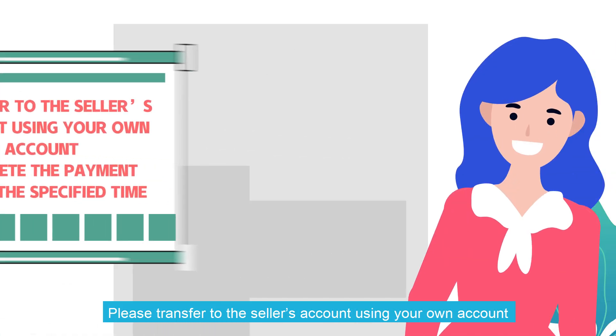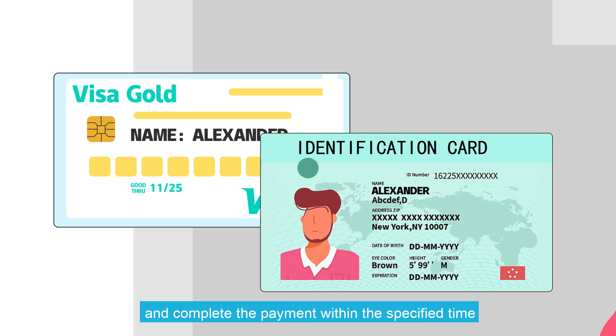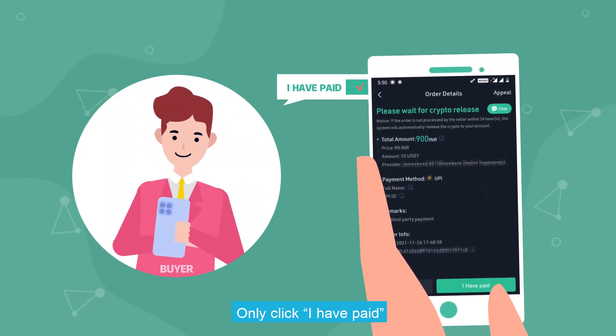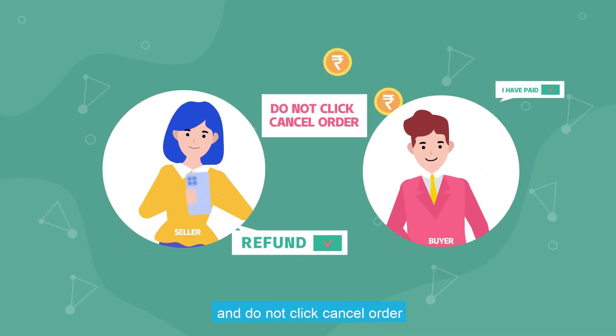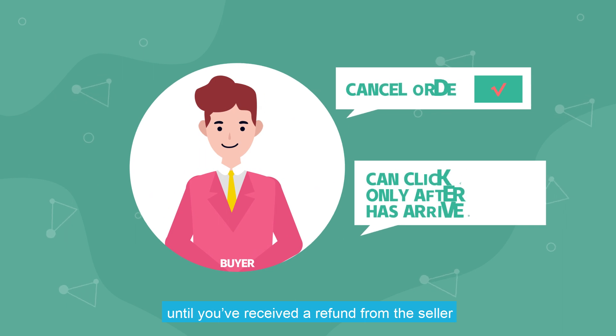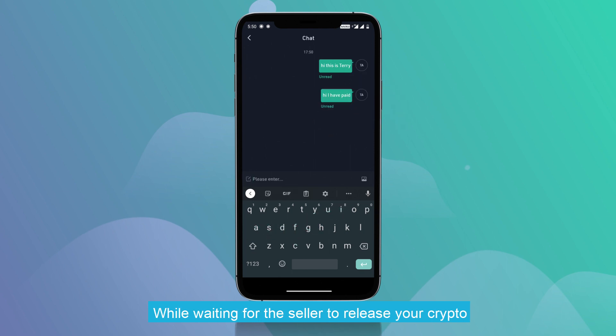Important note: please transfer to the seller's account using your own account and complete the payment within the specified time. Only click I have paid after you have made the transfer, and do not click Cancel order until you have received a refund from the seller. You can contact the seller using the chat window while waiting for the seller to release your crypto.